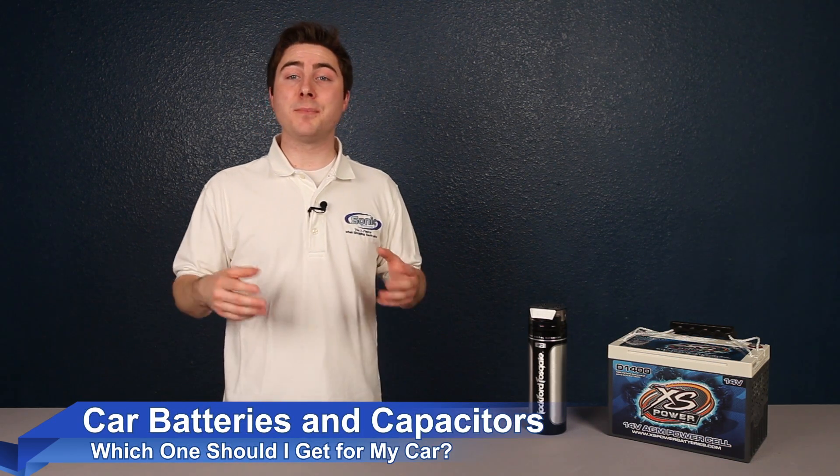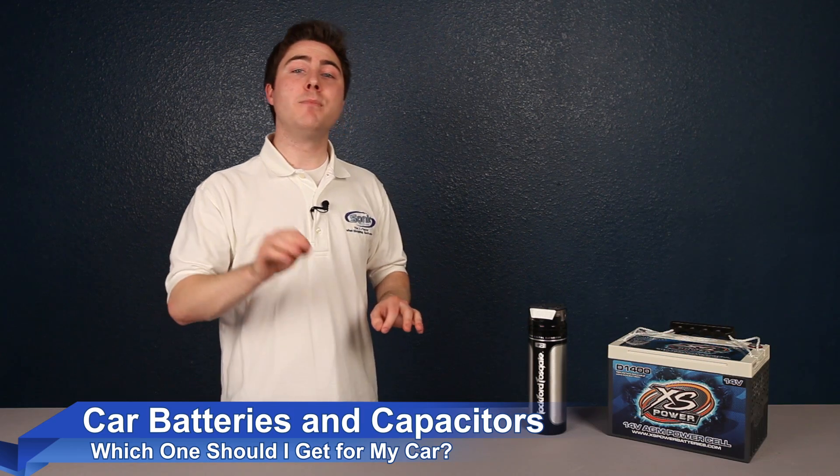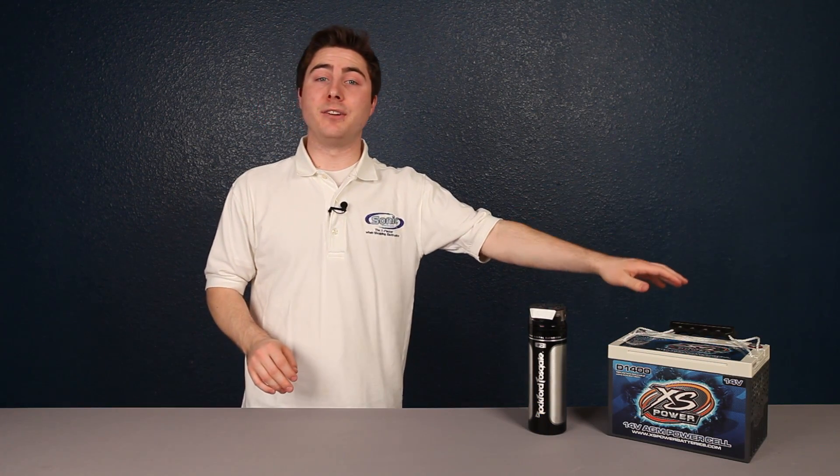When upgrading your audio system, it can be challenging for your stock electrical system to keep up with the increased power demands. There are a huge amount of products and upgrades you can use to supplement your existing capacity, but we're going to focus on understanding the difference between the easiest and most common upgrades: capacitors and batteries.